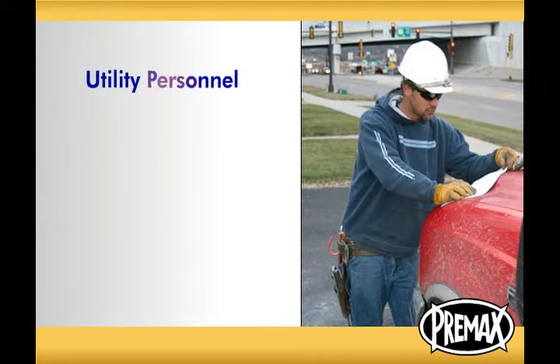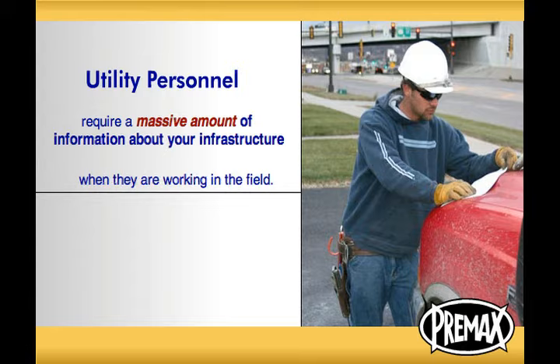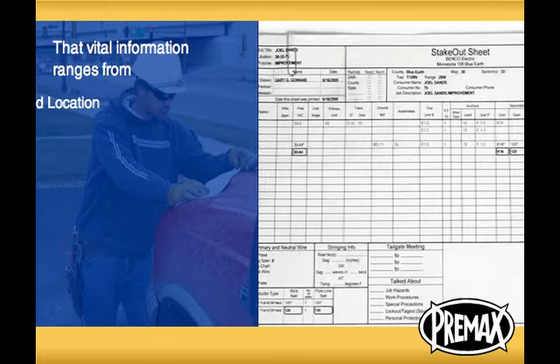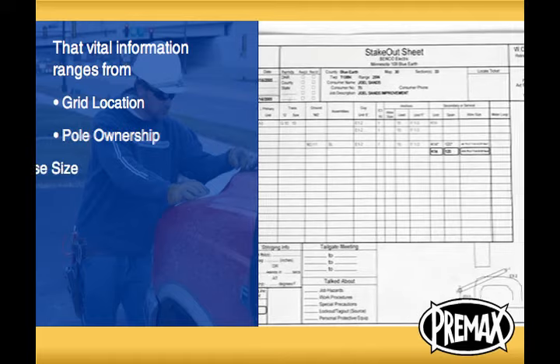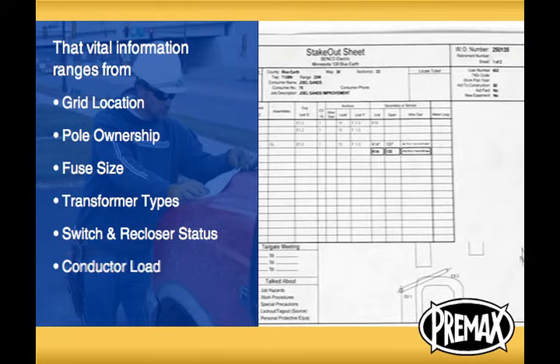Field information management is an important part of accomplishing that goal. Utility personnel require a massive amount of information about your infrastructure when they are working in the field. That vital information ranges from grid location, pole ownership, and fuse size, to transformer types, switch and recloser status, and conductor load.